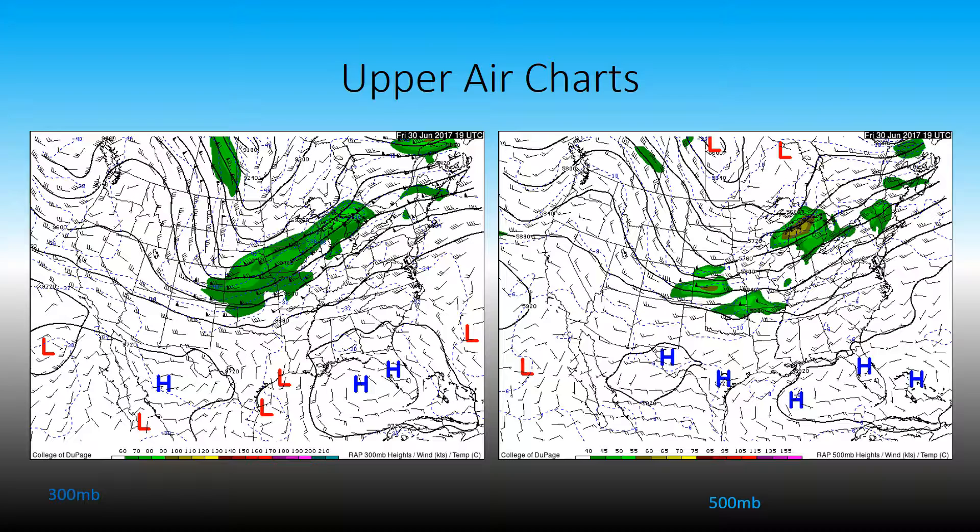Next, we have the upper air analysis for June 30th. This is the 300 millibars on the left and 500 millibars on the right. We have a jet streak maxing out at about 90 knots. It's not a very strong jet stream, but we do have a jet streak as well as two minor jet streaks in the 500 millibar charts. We have around 60 knots in that first circle to the left over Nebraska, and over Michigan we have winds up about 60 knots.